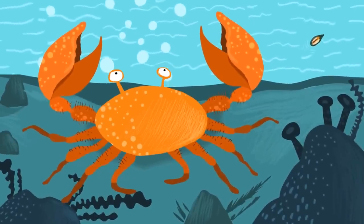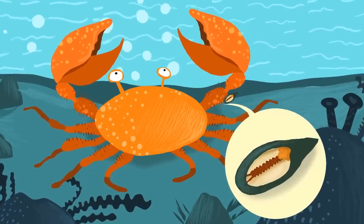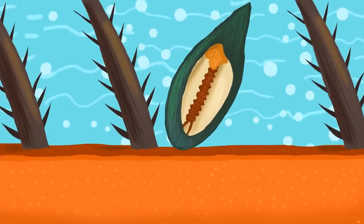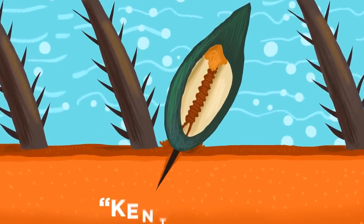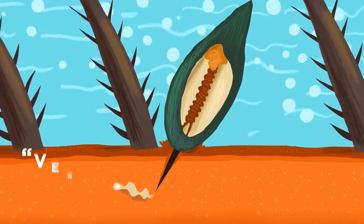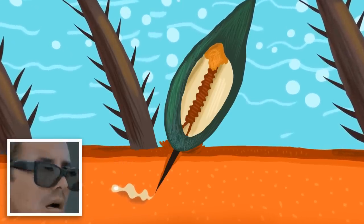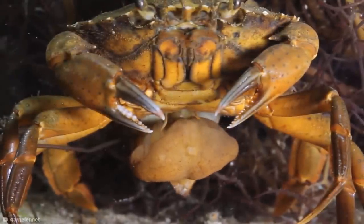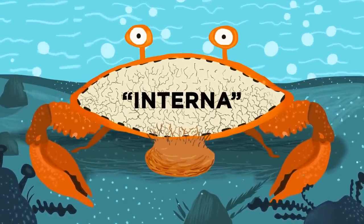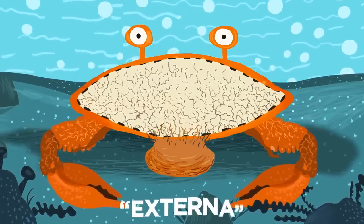The microscopic larvae of the Sacculina use special sensory organs to seek out their hosts before settling on the membrane at the base of one of the crab's hairs called a setae, where its armor is most vulnerable. The larvae then transforms itself into a kind of living syringe called a Kentragon, which stabs the base of the crab's hair and injects a microscopic blob called a Vermagon into the crab's bloodstream. This blob then grows into the fully-formed parasite, which consists of roots that spread throughout the crab's body, the interna.